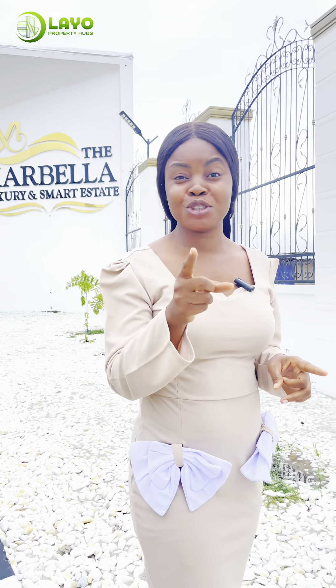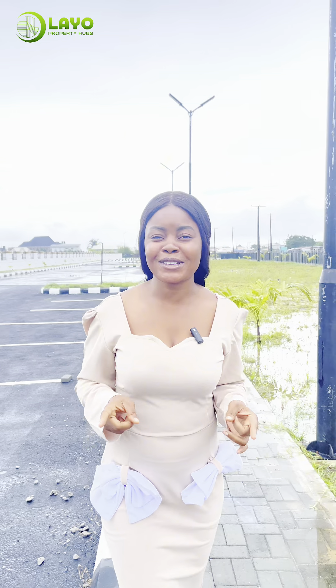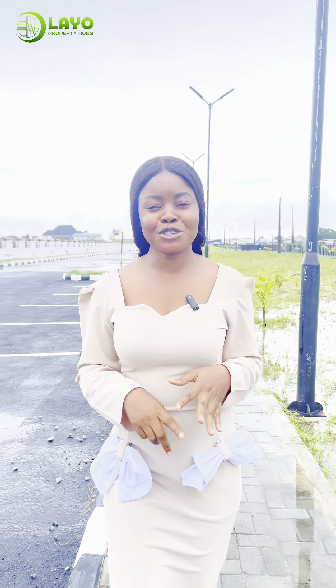Hi, I'm Titilayo and today I'm introducing to you the biggest commercial and residential investment that you should not miss out on. Welcome to the Marbella Luxury and Smart Estate. The smart investor delights because of its location, infrastructure, amenities, and also the ease of payment.